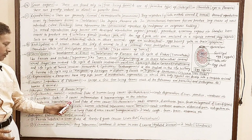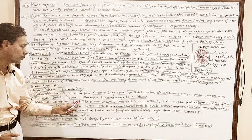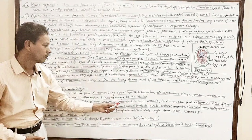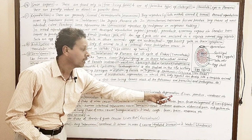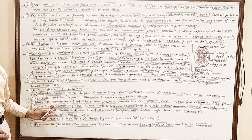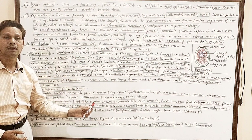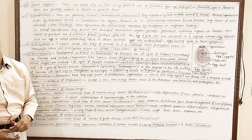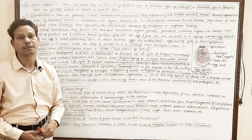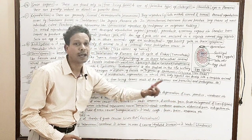Schistosoma haematobium is a blood fluke that lives in blood and lymphatic ducts. It causes schistosomiasis, leading to anemia, diarrhea, pain, fever, and enlargement of the liver and spleen. Taenia solium and Taenia saginata are intestinal tapeworms — endoparasites of our intestine — and they lead to taeniasis causing weakness, anemia, diarrhea, abdominal pain, and indigestion.